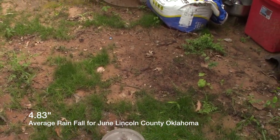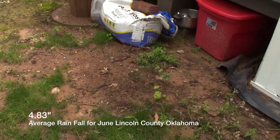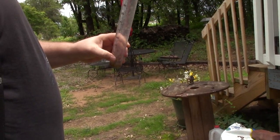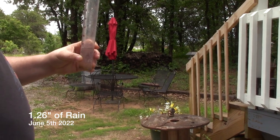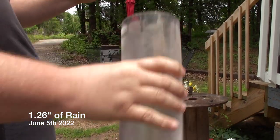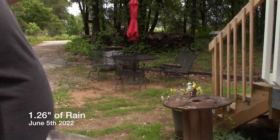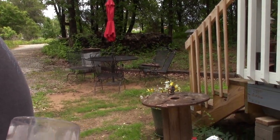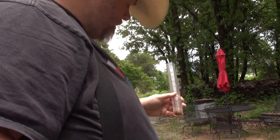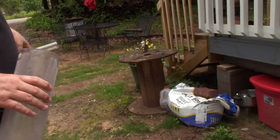Okay, there's one inch mark. I doubt it's even a half — no, it's not a half. Probably almost three quarters. Actually, one point two six — so one point two six inches of rain.